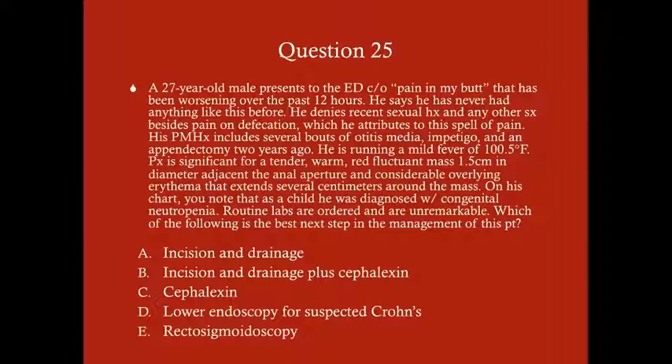Question 25: A 27-year-old male presents to the ED complaining of worsening pain in his buttock over the past 12 hours. He denies recent sexual history and any other symptoms besides pain and defecation. Past medical history includes several bouts of otitis media and impetigo and an appendectomy two years ago. Temperature is 100.5°F. Physical exam shows a tender, warm, red, fluctuant mass 1.5 cm in diameter adjacent to the anal aperture with considerable overlying erythema extending several centimeters. His chart notes a childhood diagnosis of congenital neutropenia. Routine labs are unremarkable. Best next step: A) incision and drainage, B) I&D plus cephalexin, C) cephalexin alone, D) lower endoscopy for suspected Crohn's, or E) rectosigmoidoscopy?